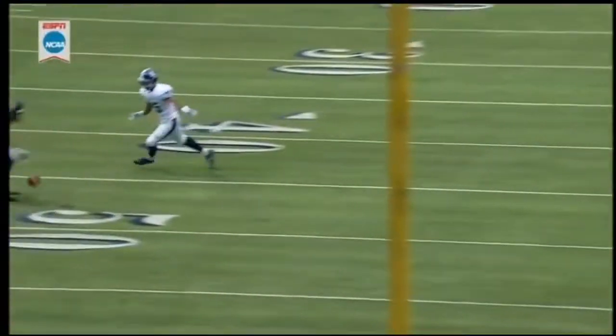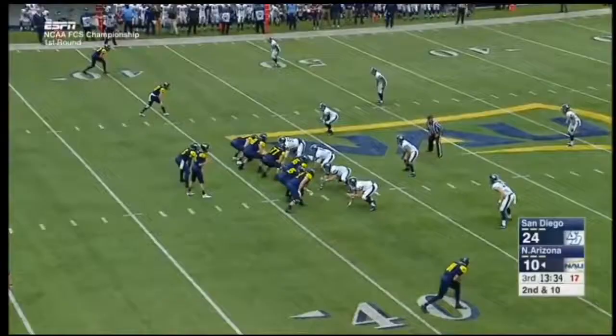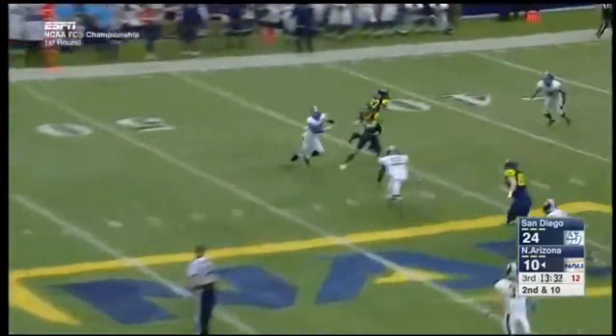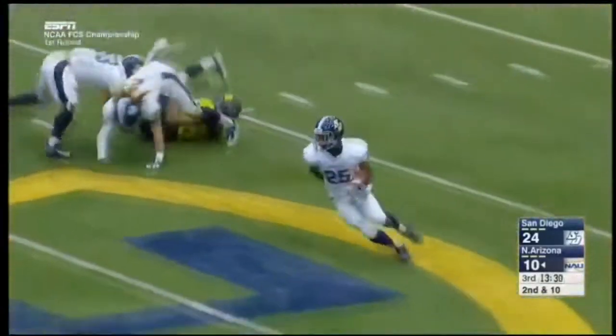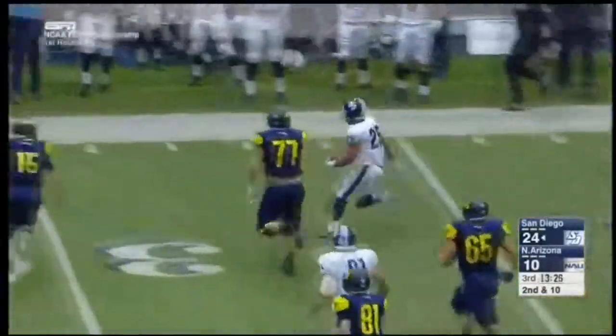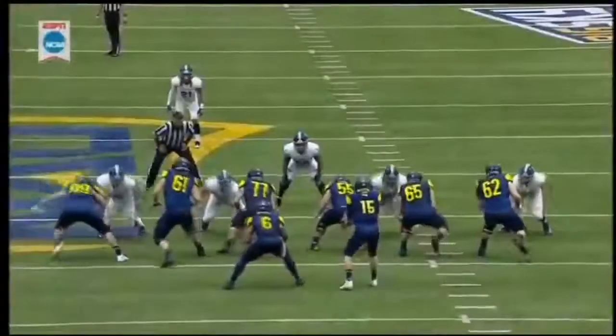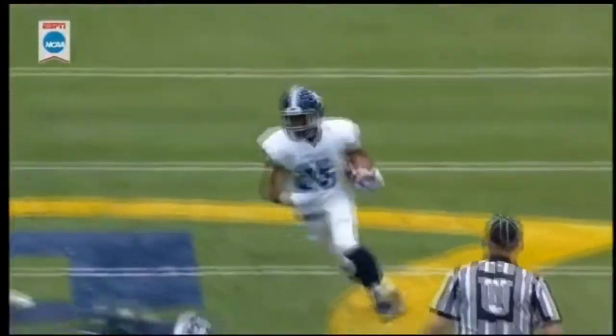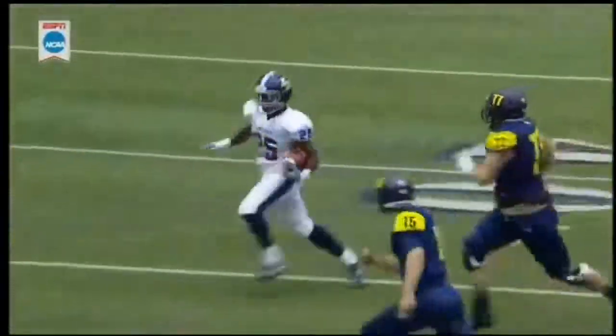Just some miscommunication. The Toreros rushing four and the pass is picked off — David Tolbert, out of bounds at the 32. Tolbert was guarding his intended receiver, recognizes the ball coming his way, peels off, sees it, and makes a fantastic play. Then becomes a running back after the interception.